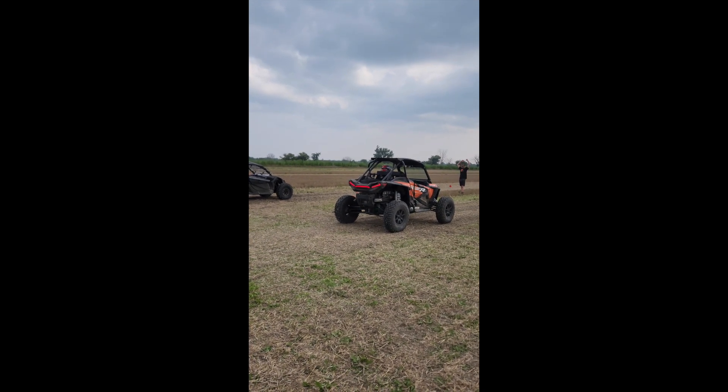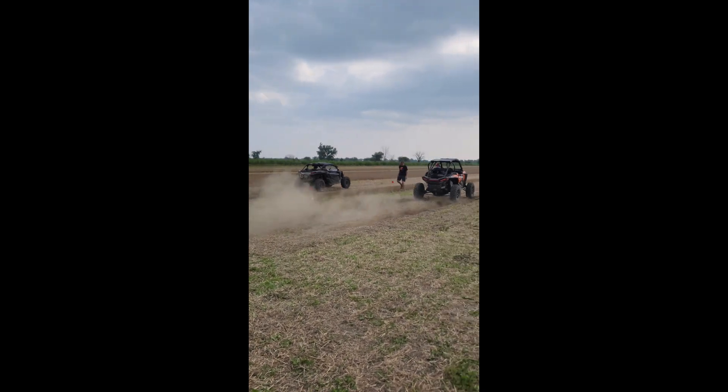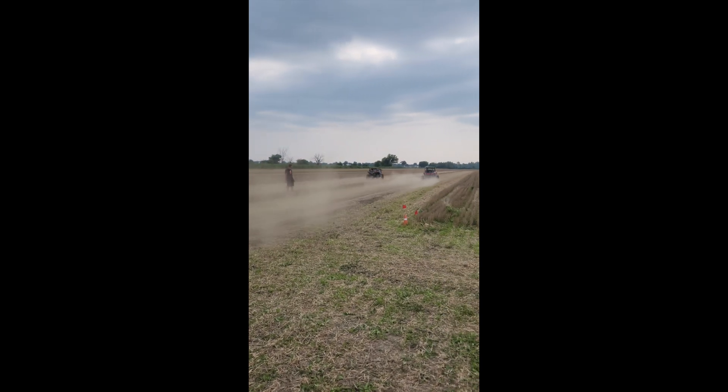Oh my god, there's a hit right here. That's a good one.